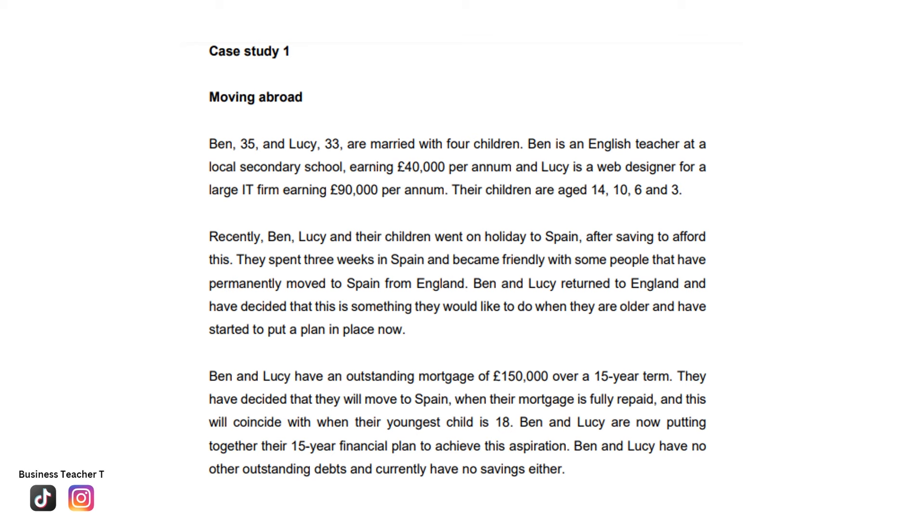Recently, Ben, Lucy, and their children went on holiday to Spain after saving to afford this. They spent three weeks in Spain and became friendly with some people that have permanently moved to Spain from England. Ben and Lucy returned to England and have decided that this is something they would like to do when they are older, and have started to put a plan in place now. Ben and Lucy are now putting together their 15-year financial plan to achieve this aspiration.